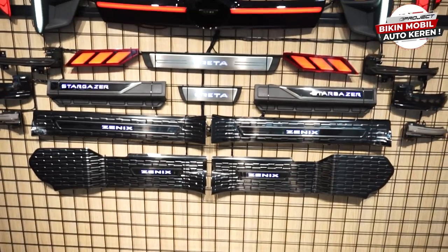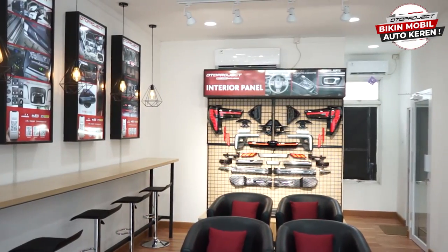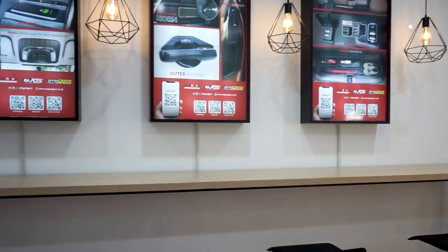Kita sudah eksplor bagian lantai satunya, sekarang langsung ke lantai dua. Di lantai dua Oto Project Garage Bintaro ini juga ada display-display yang bisa dilihat. Yang terpenting, lantai dua ini merupakan tempat menunggu customer yang lagi melakukan pemasangan. Sambil menunggu mobilnya dipasang aksesoris, customer bisa duduk di sini menikmati minuman teh, kopi yang disediakan, dan juga snack yang sudah ada.